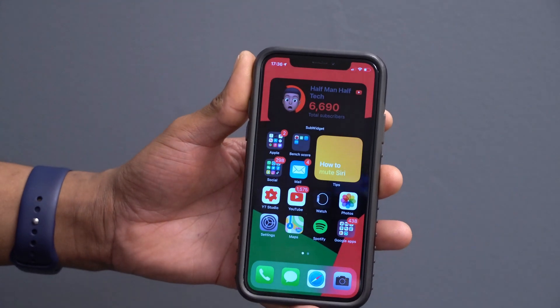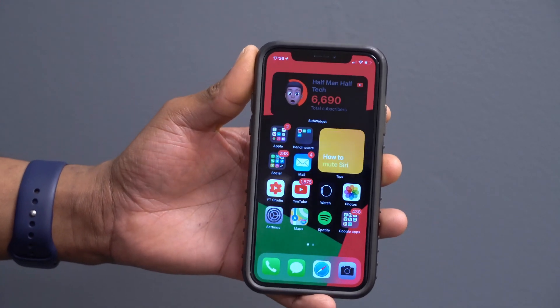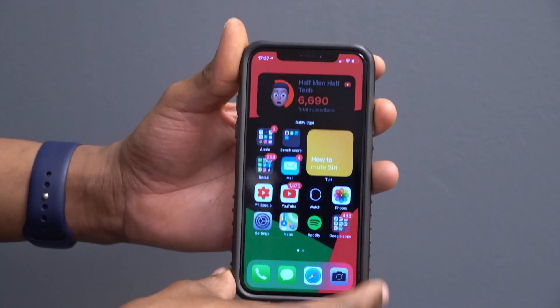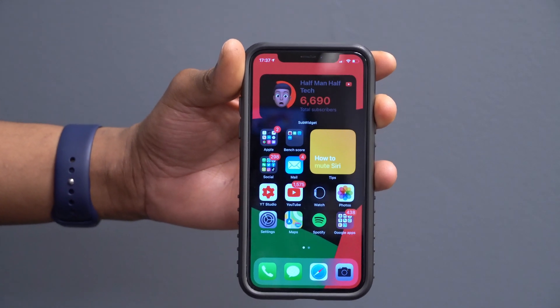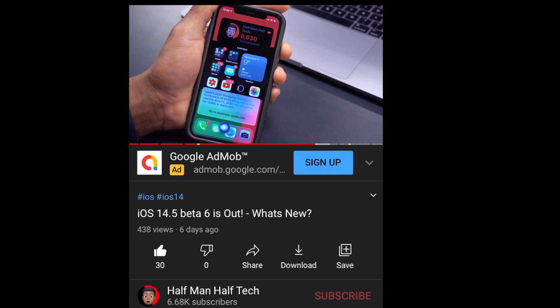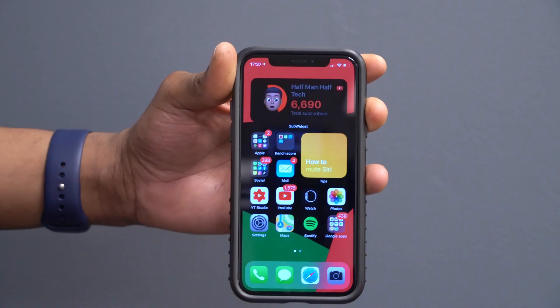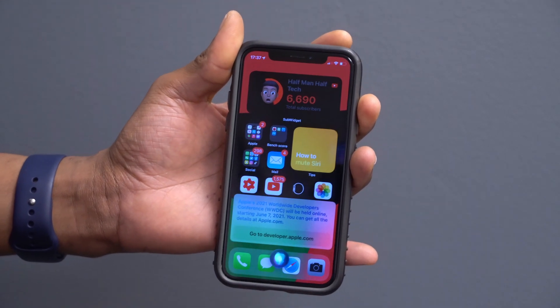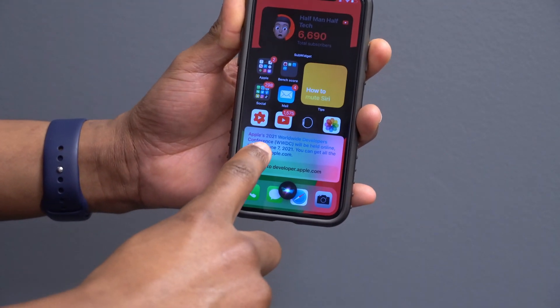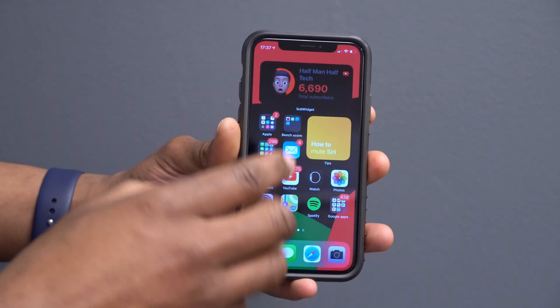Beyond that, iOS 14.5 Beta 7 mainly brings stability and security improvements. One regional change: in Canada, Siri has been updated to know this year's WWDC date. On Beta 6, asking Siri 'When is WWDC?' returned the 2020 date of June 22nd. On Beta 7, Siri now correctly answers that WWDC 2021 is June 7th, 2021.